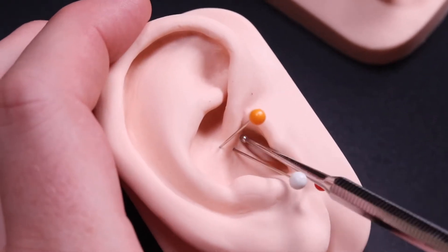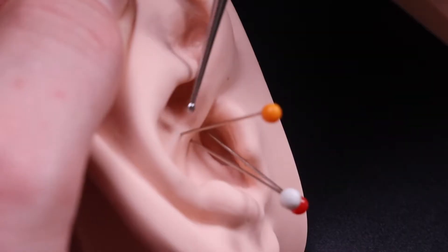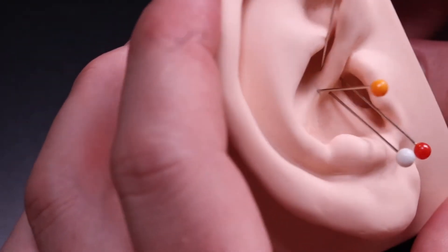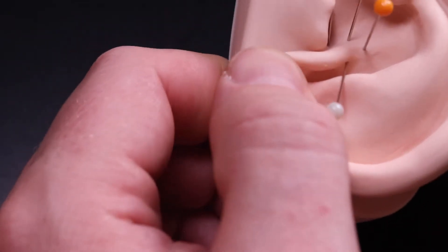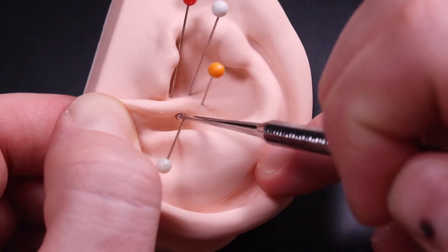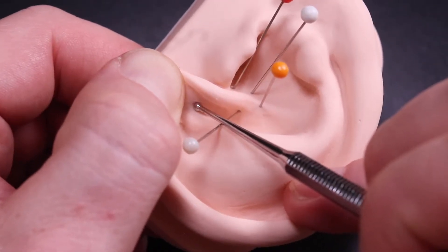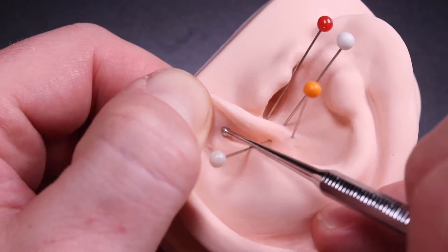So: throat, esophagus, stomach — coming around the top edge of the root of the helix. The duodenum is about here. This is the beginning of the colon; to get to the colon we need to peel back the ascending helix. The colon runs from the duodenum here all the way to about here, where the rectum begins, continuing until we get to the anus.